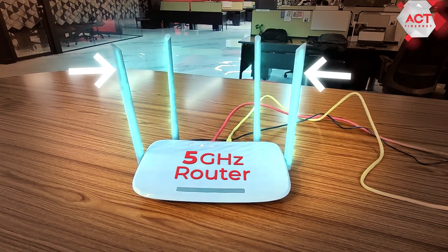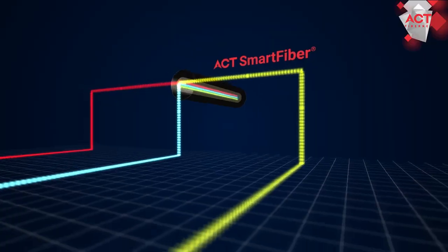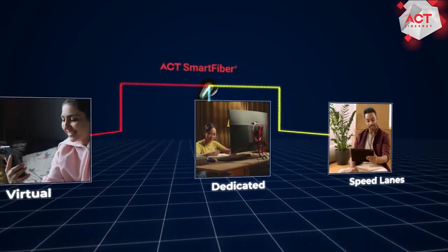Number 2: 5 GHz routers come with high gain antennas. This helps in balancing the reduction in range.